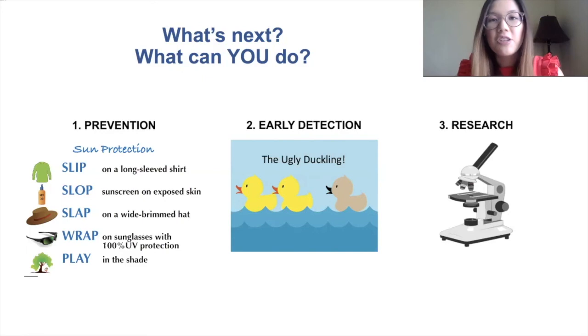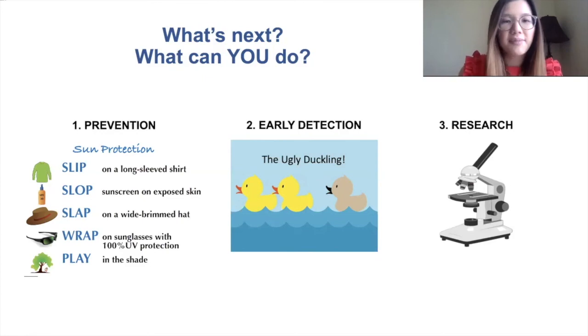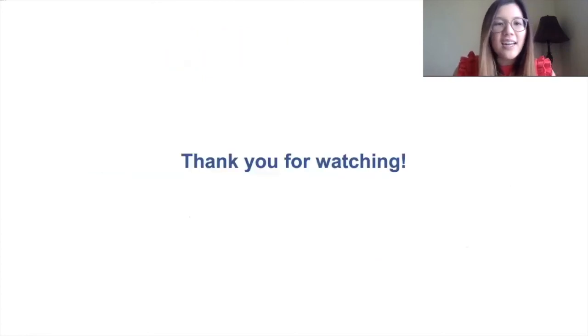It's up to us as medical scientists, and to you as potential future medical scientists, to help find answers to these questions and make new discoveries. I hope you enjoyed my presentation and I want to thank you for watching this mini lesson with a medical scientist. Bye!